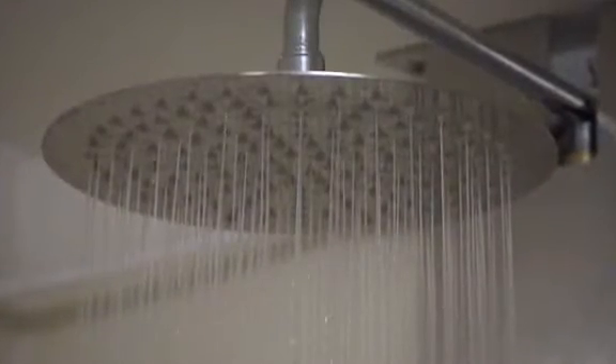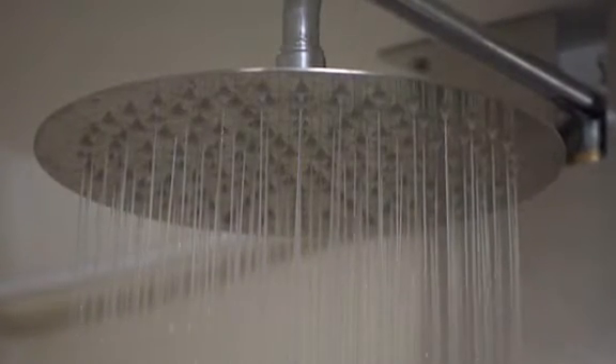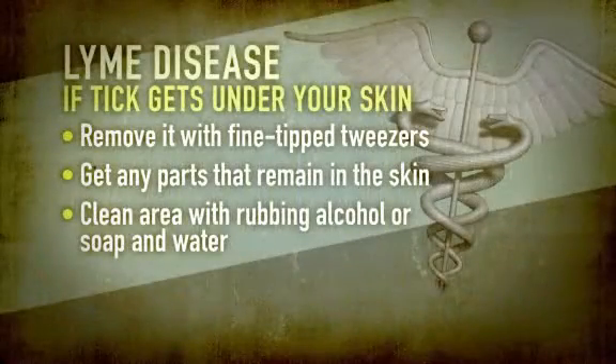They add the best place to do that is in the bath or shower, without the clothes that could have been carrying ticks as well. If you spot a tick under your skin,